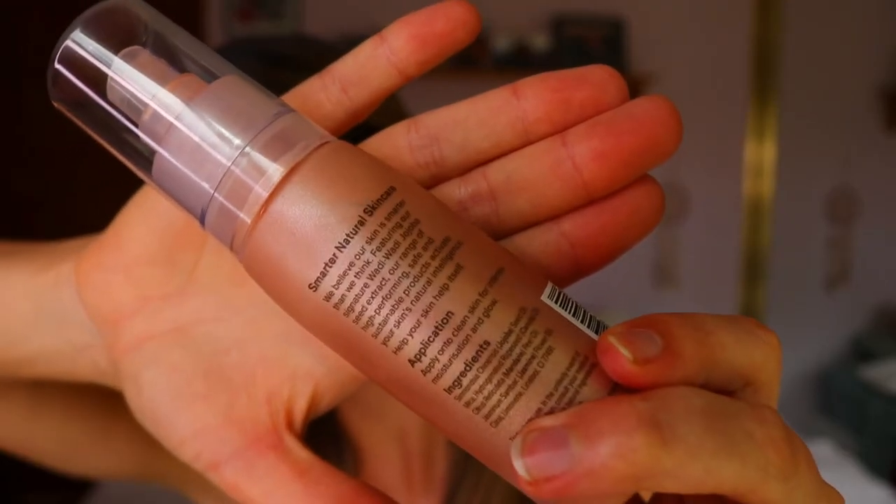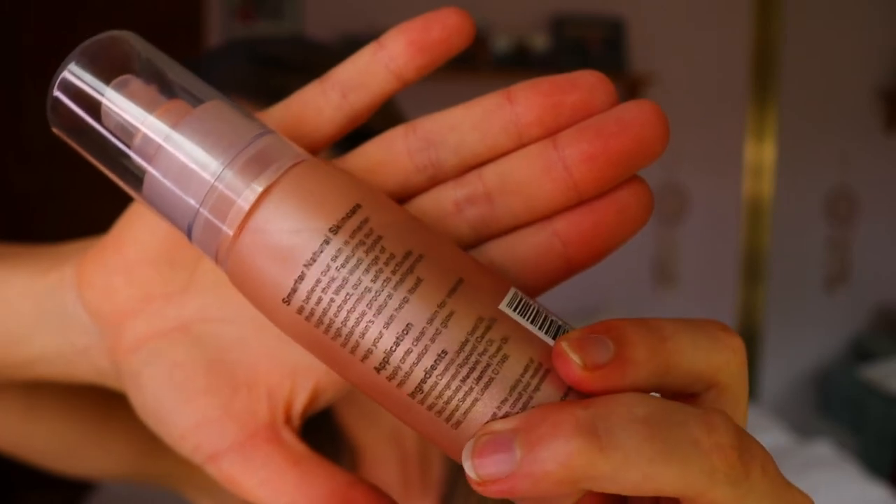On the bottle it says: 'Smarter natural skincare — we believe our skin is smarter than we think. Featuring our signature Wadi Wadi jojoba seed extract, our range of high-performing, safe and sustainable products activate your skin's natural intelligence. Help your skin help itself.'